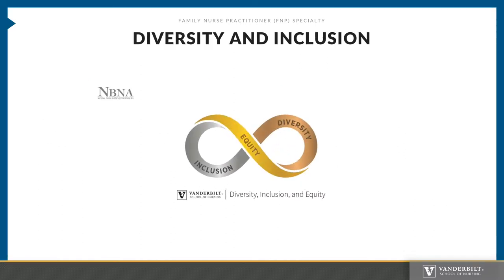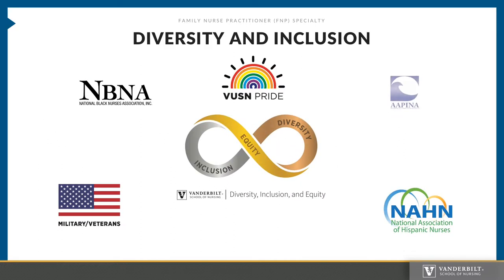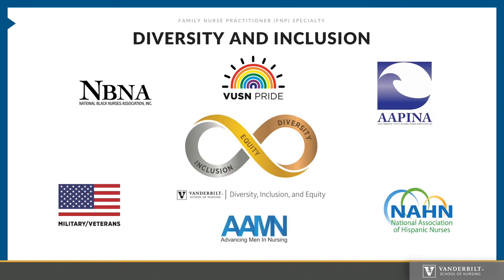VUSN is a school that promotes diversity and inclusion. It is very important to us that all faculty, students, and staff feel welcomed and valued. Please know that we observe all recognized religious holy days. It is understood that these days require an absence from academic engagements. You will receive additional information at orientation on what to do if you have an academic conflict with your respective holy day.